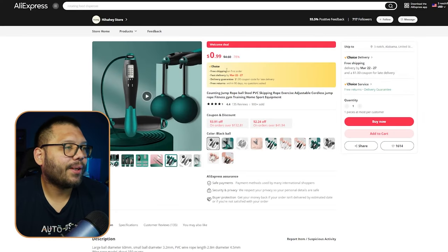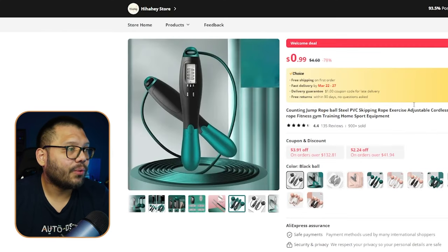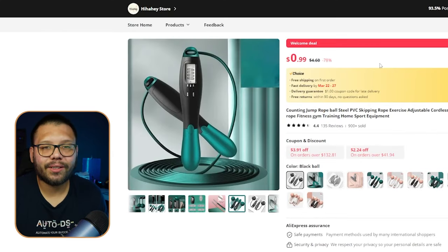On AliExpress we can find this wireless jump rope for $4.60 with free shipping. What these are is exactly that — a wireless jump rope.